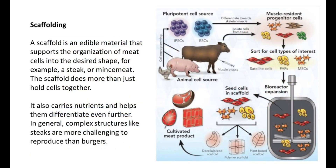These cells are separated and arranged to build the type of meat that is being produced. This is called scaffolding. A scaffold is an edible material that supports the organization of meat cells into the desired shape, for example, a steak or mincemeat. The scaffold does more than just hold cells together — it also carries nutrients and helps them differentiate even further. In general, complex structures like steaks are more challenging to reproduce than burgers.